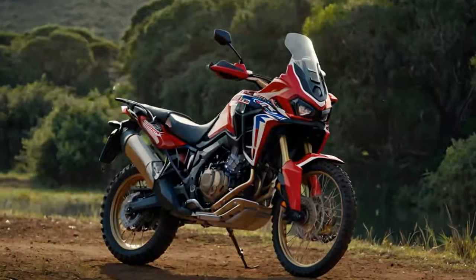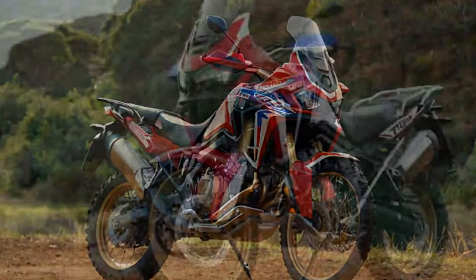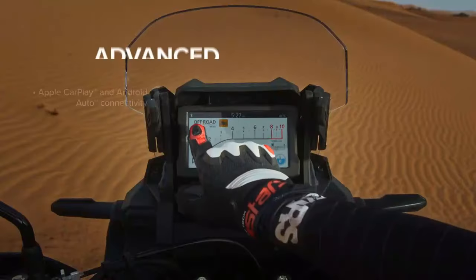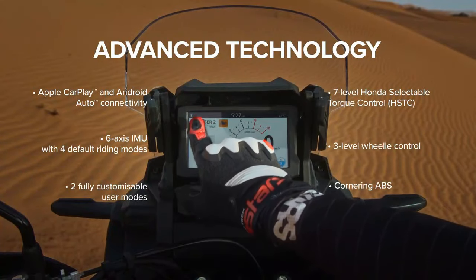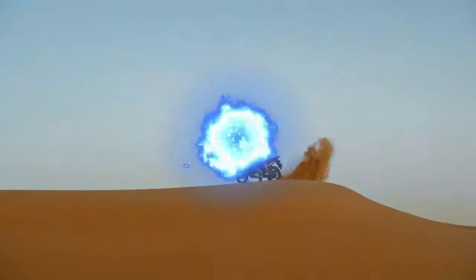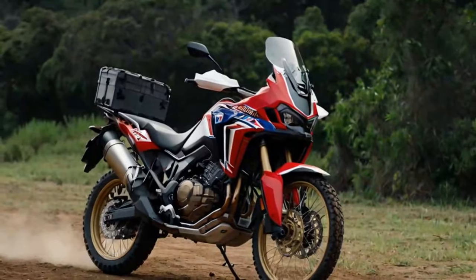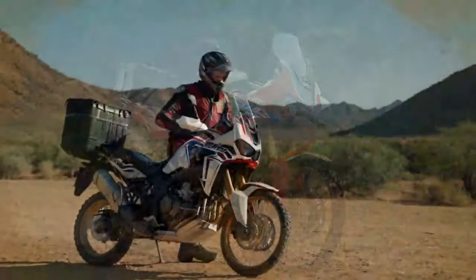Perfect for diverse riding conditions. In terms of electronics, the Africa Twin comes well equipped, featuring six riding modes — two of which can be customized — a large 6.5-inch TFT display, Apple CarPlay and Android Auto connectivity, and cruise control. With a bit of patience you can disable traction control and wheelie control. The windscreen is also tool-free and easily adjustable, while Honda's accessory catalog offers options like alternative seats, a quick shifter, and a center stand.